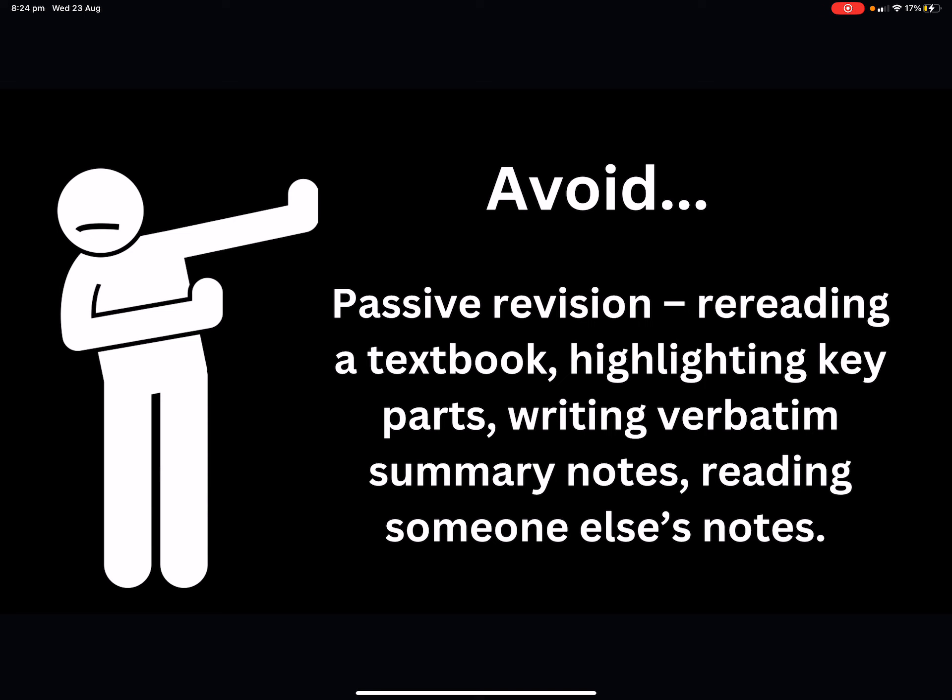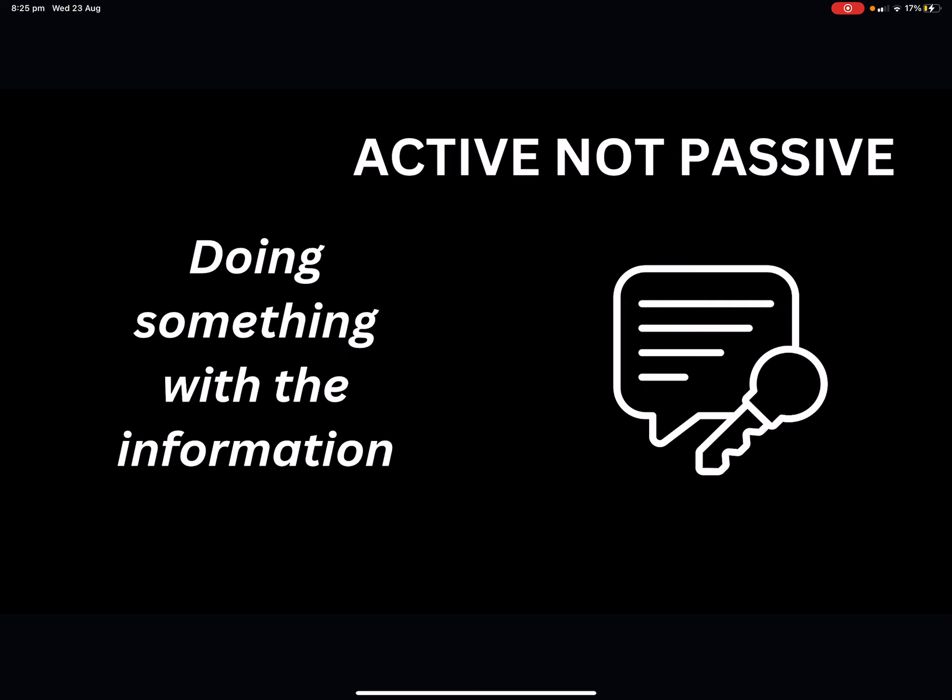You need to avoid passive revision — and this is so easy to fall into, especially if you're tired or not sure what you're doing. What does passive revision look like? Rereading a textbook, highlighting key parts without doing anything further, writing verbatim summary notes by just copying what your teacher gave you without adding your own understanding, or reading somebody else's notes. There's nothing wrong with using others' notes, but they're in that person's format and understanding. Highlighting is great, but if you do nothing with it, it's just going to look pretty. Active, not passive — that's the key takeaway. Do something with the information you're given.